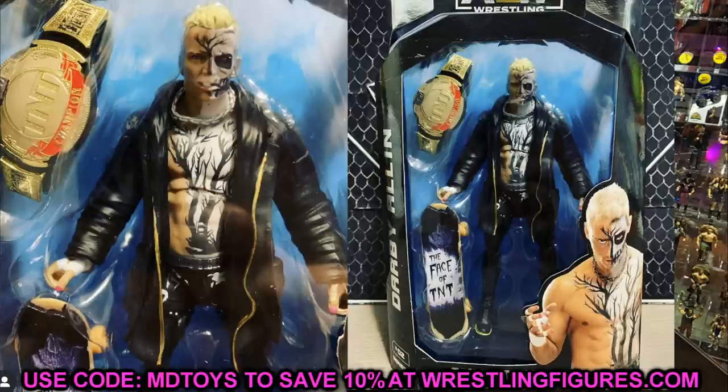We also have the Darby Allin, which is one we've already seen before. Taking another look at it, it looks amazing. I think this one is better than Series 1 — I like the head sculpt on it, the skateboard, the TNT Championship and everything. It's a little bit oversized there, but maybe they'll tweak that in the future. I like the way this Darby looks. I can't wait to get this in hand. I have a lot of the Series 3 Darby but only one out of packaging, so I'm really looking forward to getting another Darby to pose around.